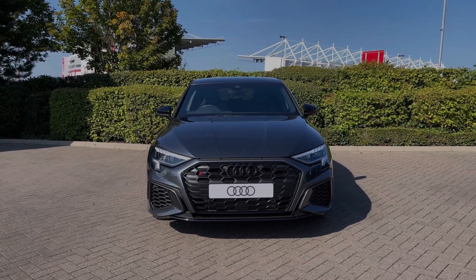This particular Audi S3 comes finished in the desirable Daytona Grey pearlescent paint finish. This being an Audi S3 comes with the 2-litre engine producing 310 PS and gets you from 0 to 62 miles an hour in as little as 4.8 seconds.